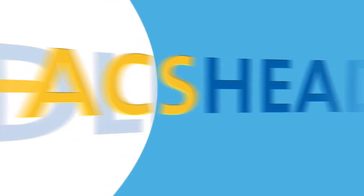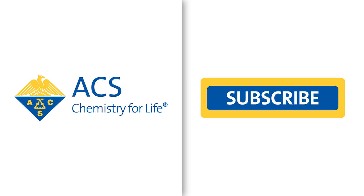Want more videos about forensic science? Give us a like to let us know, and be sure to subscribe to learn more about the latest research from American Chemical Society publications.